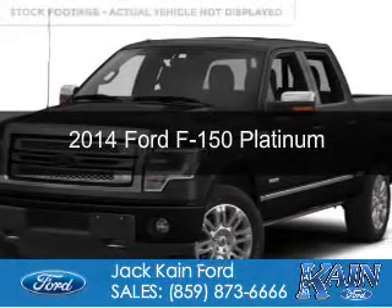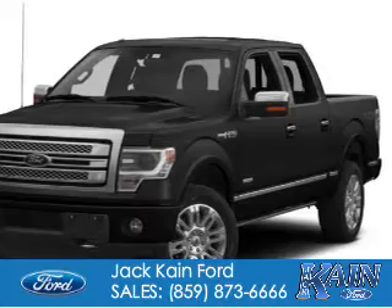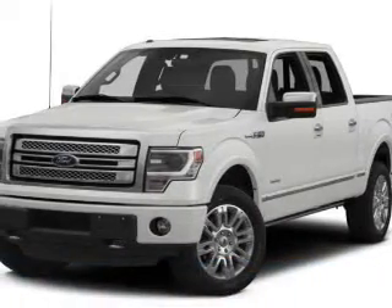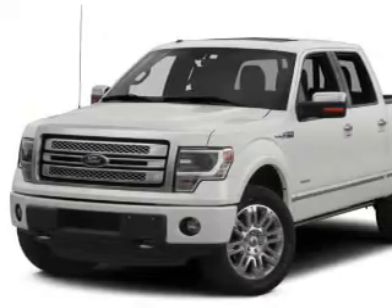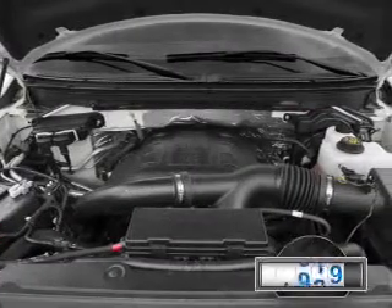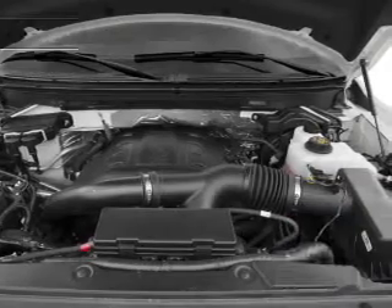This is a used 2014 Ford F-150. It's powered by 4-wheel drive, a 6.2-liter, 8-cylinder engine, and a 6-speed automatic transmission. With fewer than 15,000 miles, this vehicle has a long road ahead.